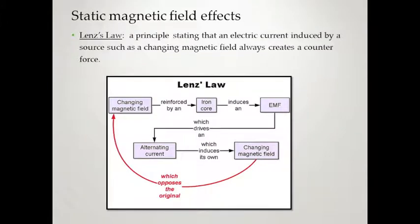Next is Lenz's Law — a principle stating that an electric current induced by a source, such as a changing magnetic field, always creates a counter force. A changing magnetic field reinforced by an iron core induces an electromagnetic field, which drives an alternating current, which induces its own changing magnetic field. Anything with an iron core will induce its own electromagnetic field. You can see this demonstrated with aluminum held on its edge — it produces its own opposing force and holds itself at a certain point near a magnet. That's called Lenz's Law.